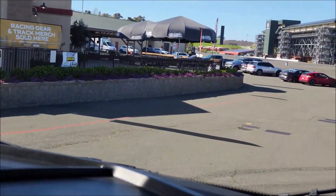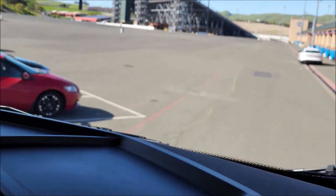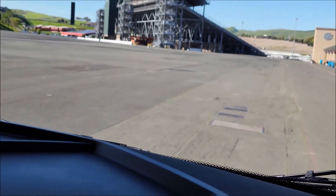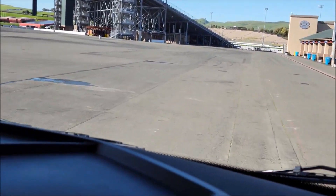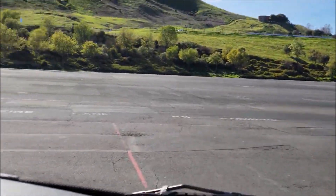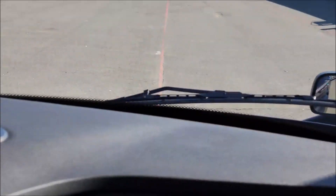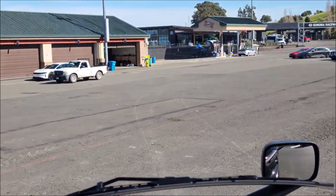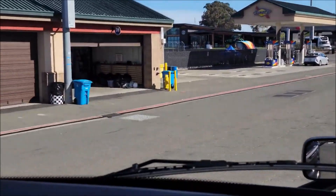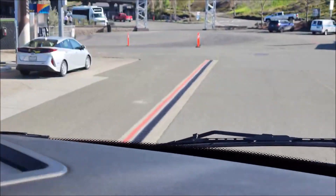We didn't touch on this yet, but you are currently in full regenerative braking. Whenever you take your foot off the accelerator, the truck brakes and you get a lot of energy back through regenerative braking. You can see it on your B panel — there's a blue line indicating energy going back into the battery. It's a great way to prolong your range.